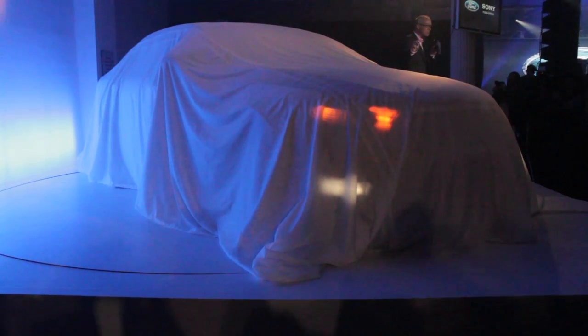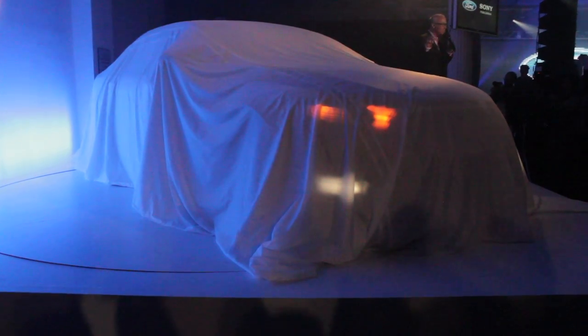A preview of the 2013 Ford Taurus show. Let's have a look.